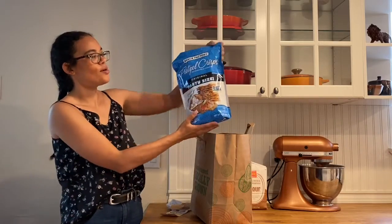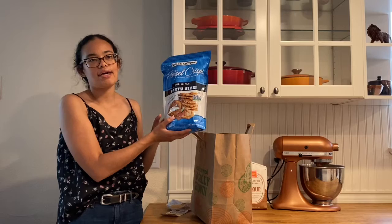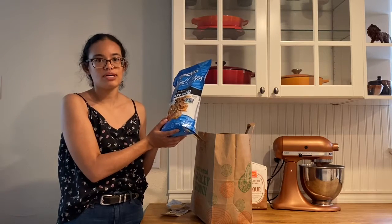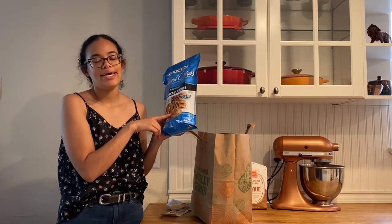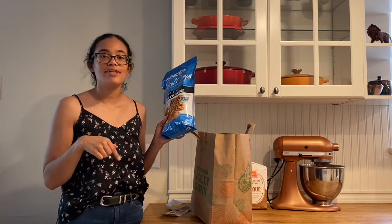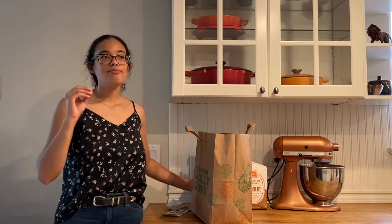I picked up a bag of plain pretzel crisps. I plan on making my beet hummus this week and I wanted something to dip into the hummus. I'll be sure to leave the link to my hummus video down in the description — it is the best tahini-free beet hummus, it's so good, and I highly recommend it. Definitely check out that video after you watch this one.